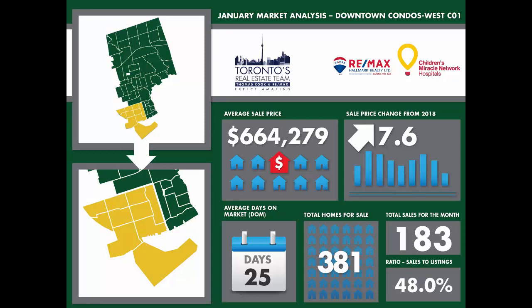The ratio of sales to listings was 48%, which keeps C01 in a moderate seller's market territory. The average days on market came in at 25, 4 days slower than last month.